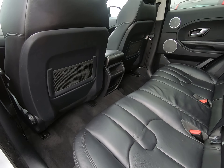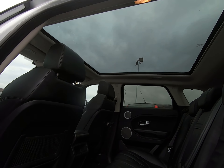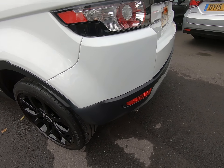Once again, no chipping to any of the door edges at all. The seats in the rear are also in excellent condition, with no kick marks or scuffs to the rear of the front seats.